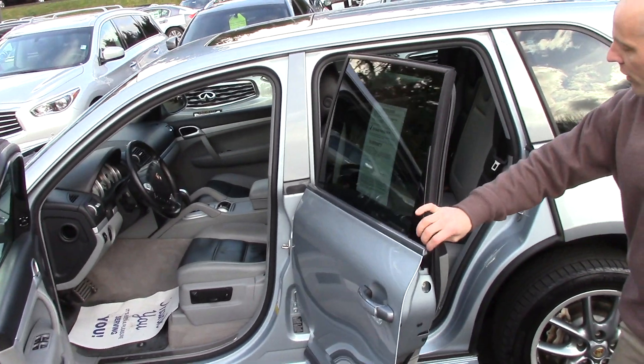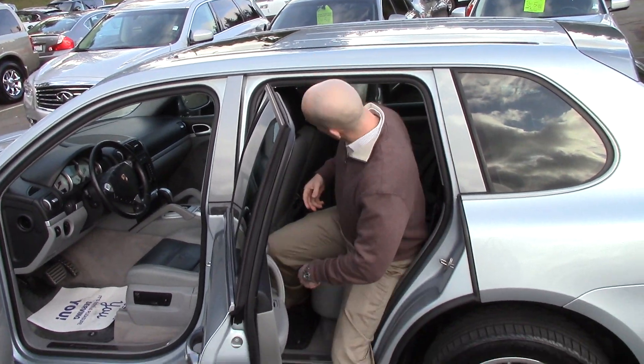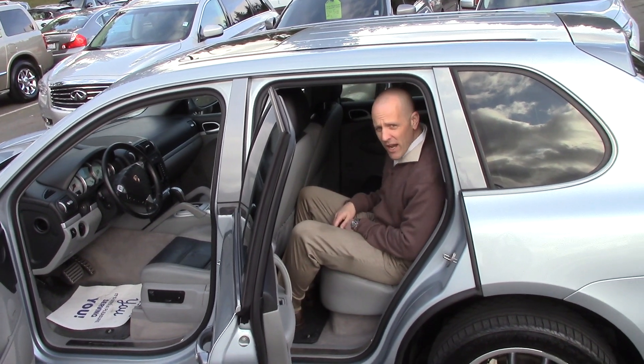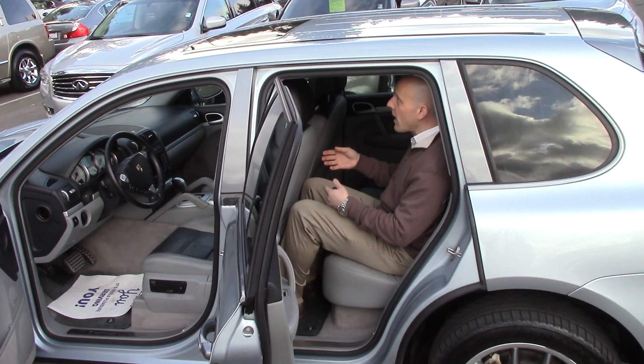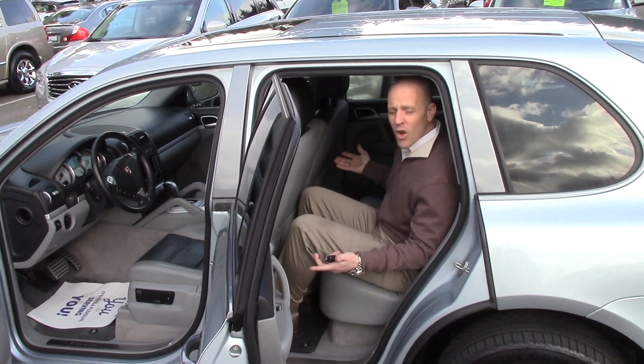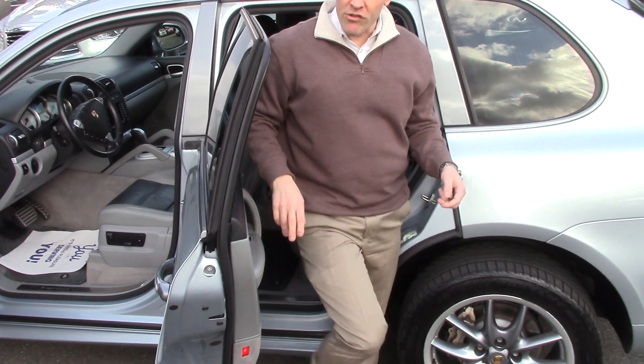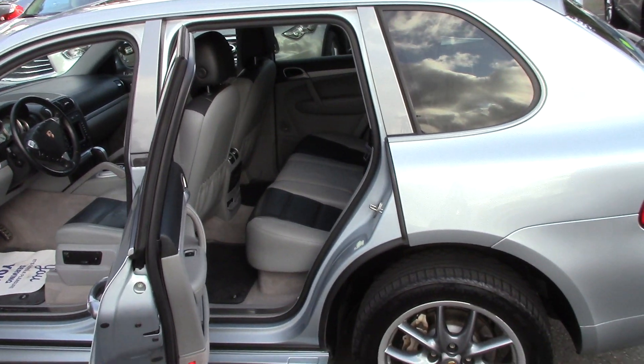Back seat — the Cayenne isn't the biggest vehicle in the world, but at six foot and almost 200 pounds, I'm actually quite at home inside here. Plenty of room for my knees, plenty of room for my head. There's actually space galore. It has a great Bose stereo system with custom Bose speakers in the back — two Bose speakers in each door. This has a really nice stereo system.